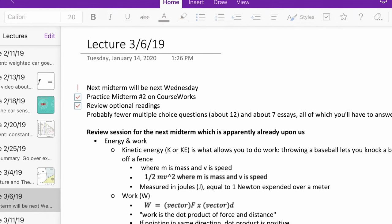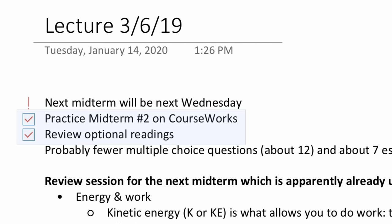You can also add different tags to your notes. I usually used the to-do tag for anything that we were reminded about in lecture, like submitting a response paper or getting approval for a research topic.